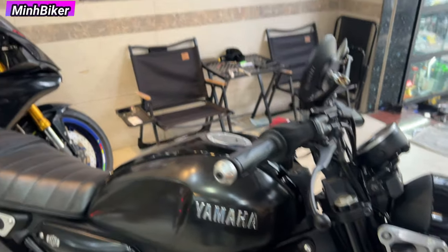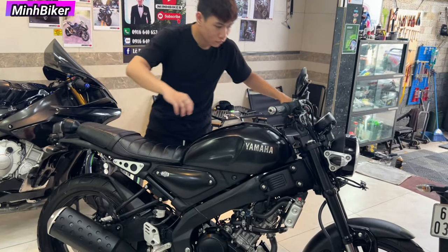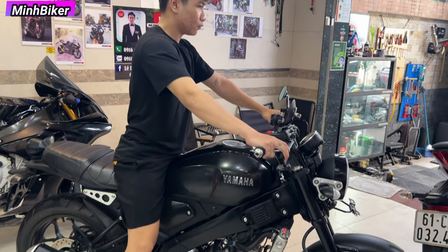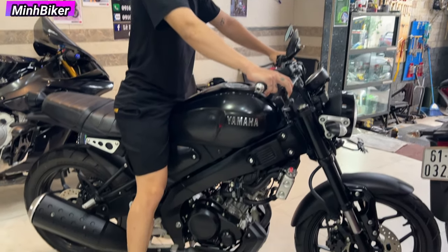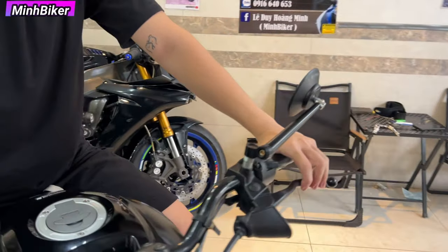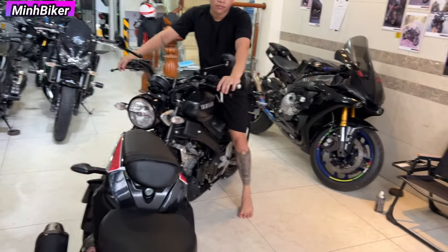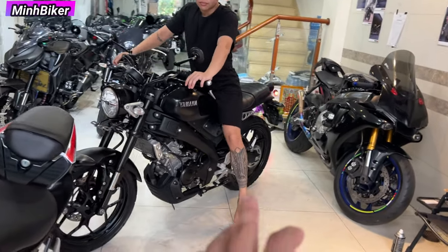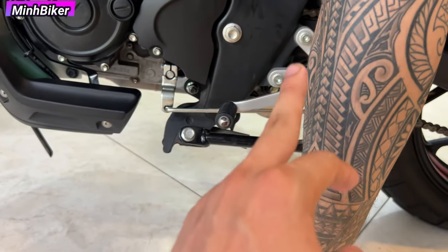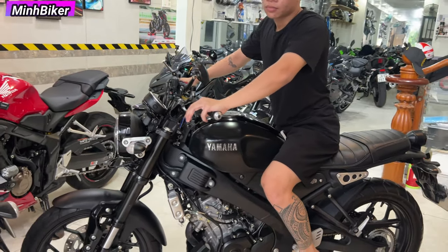Mấy 1m6 vô ngồi thử đi. Anh em mấy 1m6 ngồi thử nè. Anh em mấy 1m6 thì coi chừng nha anh em. Bên mình quay là đầy đủ. Con này có thể hạ phục được nha anh em - anh em nào thấp thì bên Minh có thể hạ phục cho, chi phí khoảng tầm 300-400 thôi, hạ được hết nha anh em.